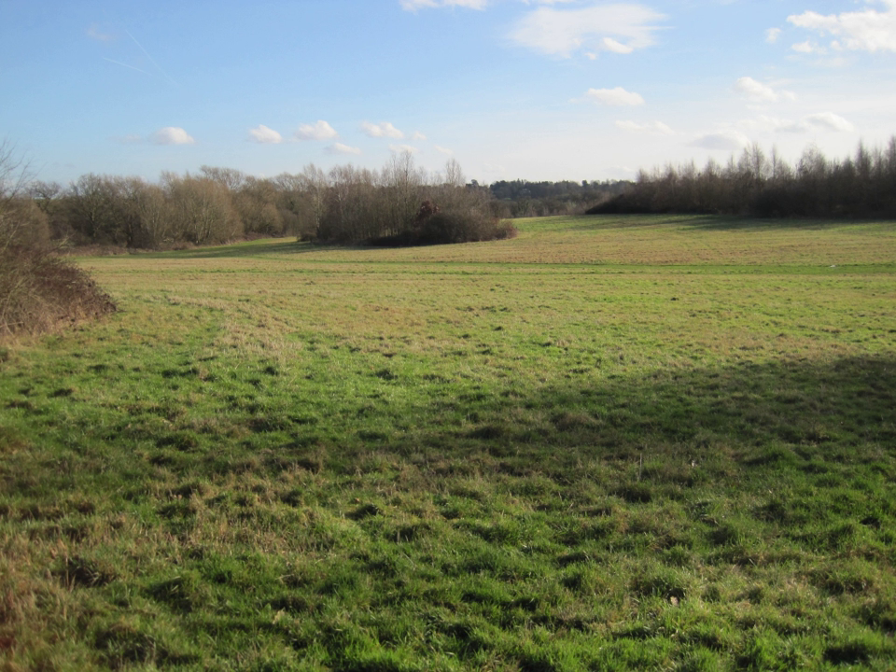Whiting's Hill Open Space is a large public open space in Chipping Barnet in the London Borough of Barnet. It is mainly grassed with clumps of young trees, planted as part of the Watling Chase Community Forest, and a few mature trees.